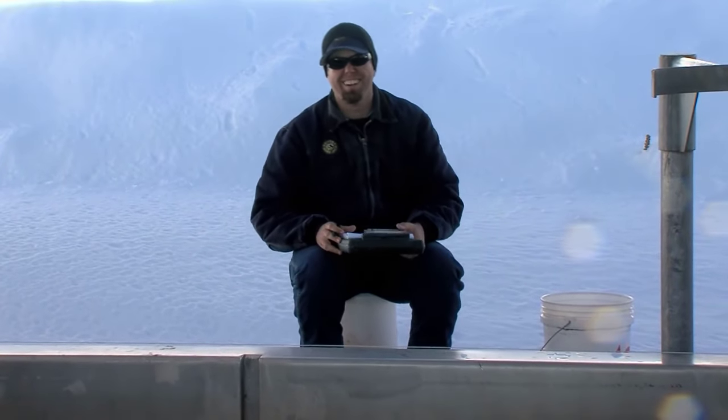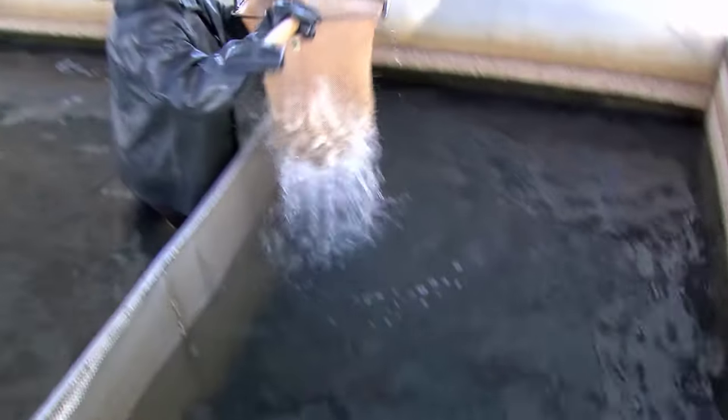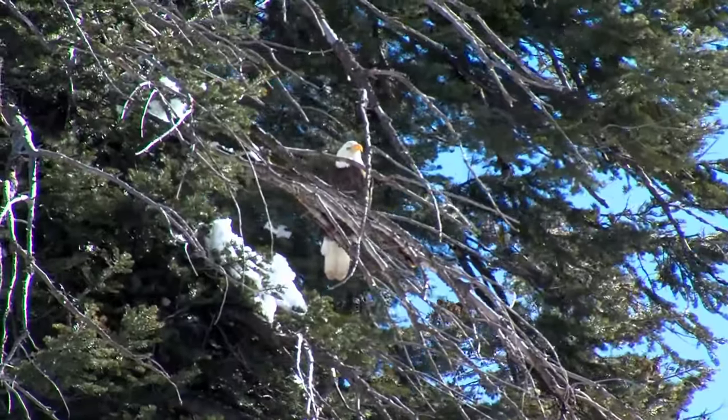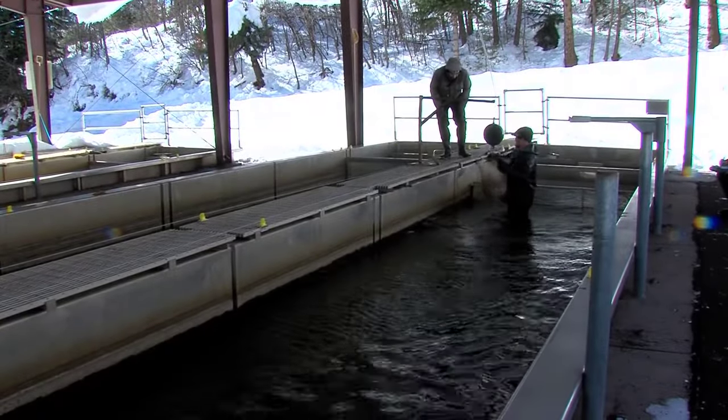The process of raising trout is a year-round commitment, demanding consistent care and attention. The efforts of hatchery workers, often unnoticed, culminate in the joy of catching a vibrant rainbow trout for anglers. Their dedication ensures the continuation of a healthy trout population for both recreational fishing and the preservation of aquatic ecosystems.